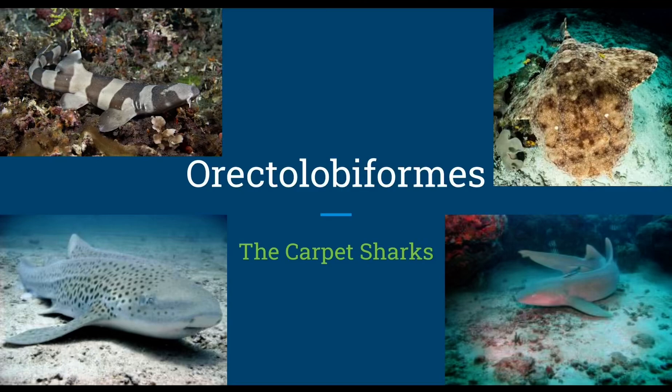This is episode 8 of Shark Lore. How the episodes go is I'll discuss each species within a family per episode. I'll provide maximum length, how deep they can swim, their diet, mode of reproduction, and any other additional facts worth talking about.